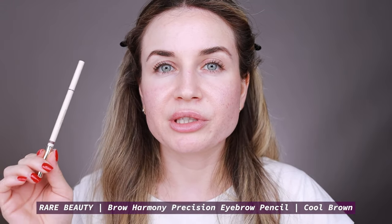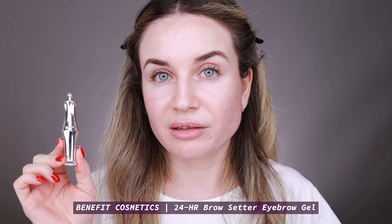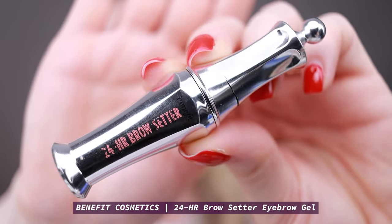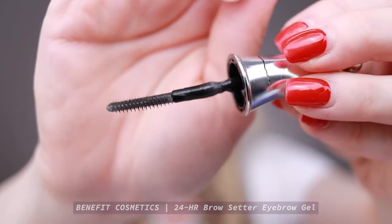I already have my eyebrows on. For my eyebrows I've used the Rare Beauty Brow Harmony Precision Pencil with the Benefit 24 Hour Brow Setter. This brow pencil by Rare Beauty is my favorite right now — I use it every day, it's very long lasting, I like the color, and it's very easy to use. I don't reach for a brow setter every day, but when I want my makeup to last very well, I like to set my eyebrows, and my favorite brow setter is the Benefit 24 Hour Brow Setter.